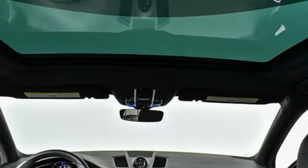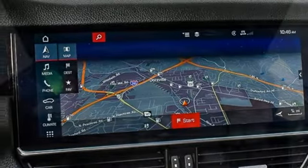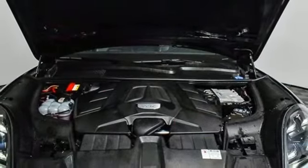Park assist, smart device navigation, Apple CarPlay, leather bucket seats, configurable instrument gauges, and automatic transmission.